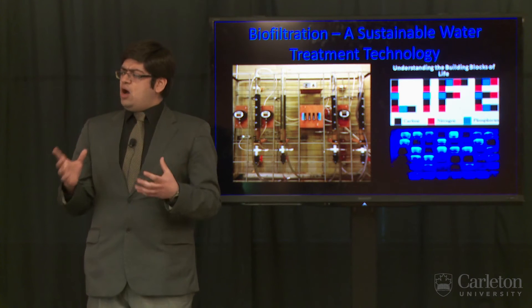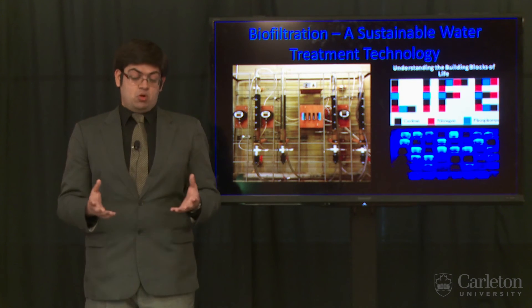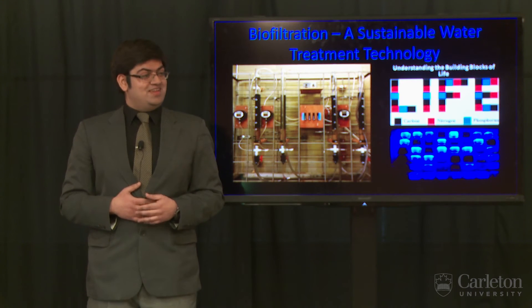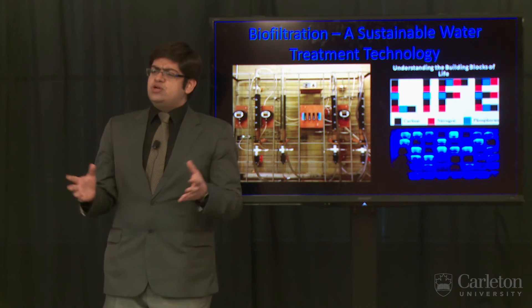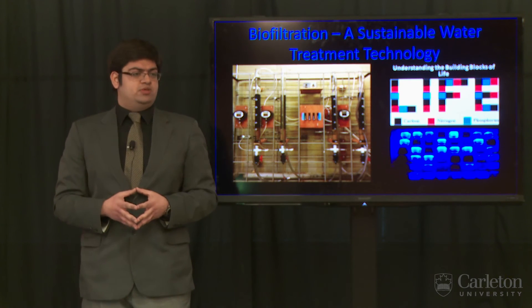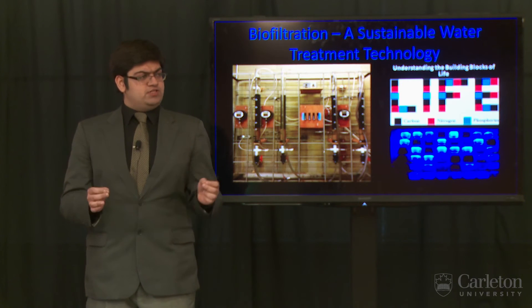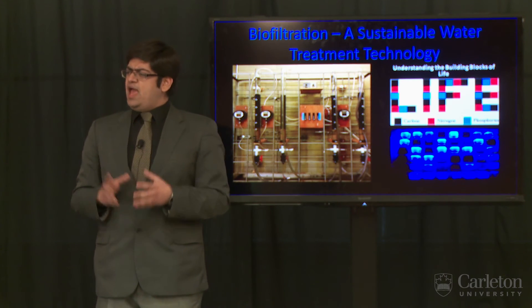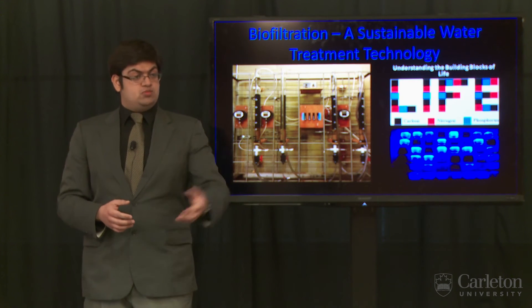I focused on answering three questions. First, how would these critters perform if we starved them of the building blocks? Secondly, if the building blocks were provided, how long would it take to see an improvement in performance? My research shows that although a slow process, it is feasible and yields results. And finally, by how much could the performance be improved compared to when they were starved?